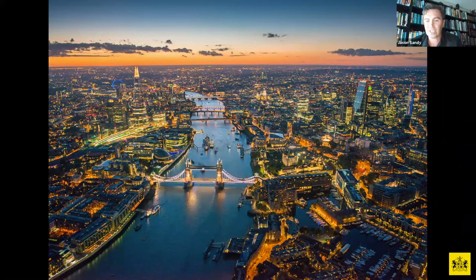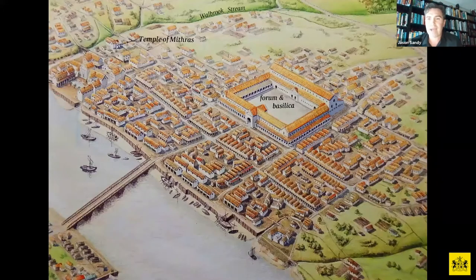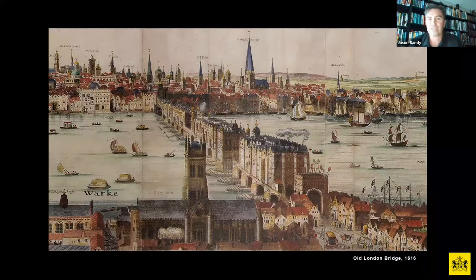Civilization here first started in 43 AD when the Romans arrived. They attempted previously to start a settlement around 55 BC, but weren't successful until 43 AD. It started off just as a trading centre along the river. This is Old London Bridge, and you can see just how much the city has grown in a very short amount of time.